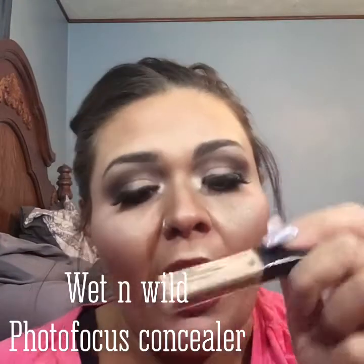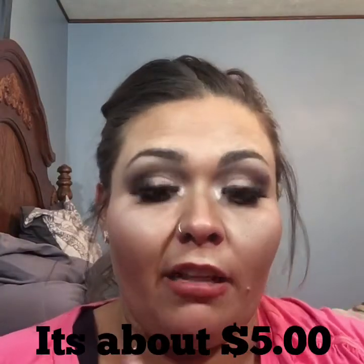Product number two kind of goes with the foundation — it is the Wet n Wild Photo Focus Concealer. For a drugstore concealer, it definitely does the job. It wears great with the Photo Focus Foundation and it wears great without it. It is long wearing, and as always, Wet n Wild is cruelty free, which I absolutely love.